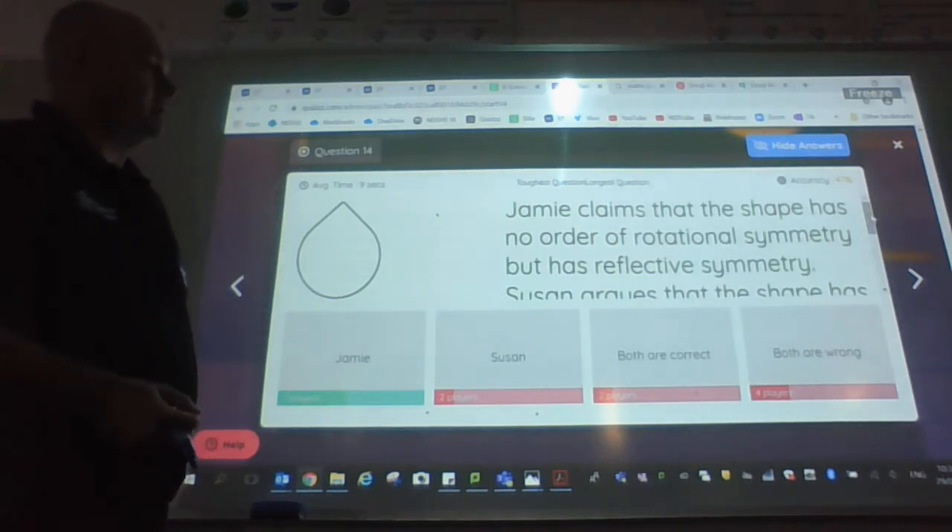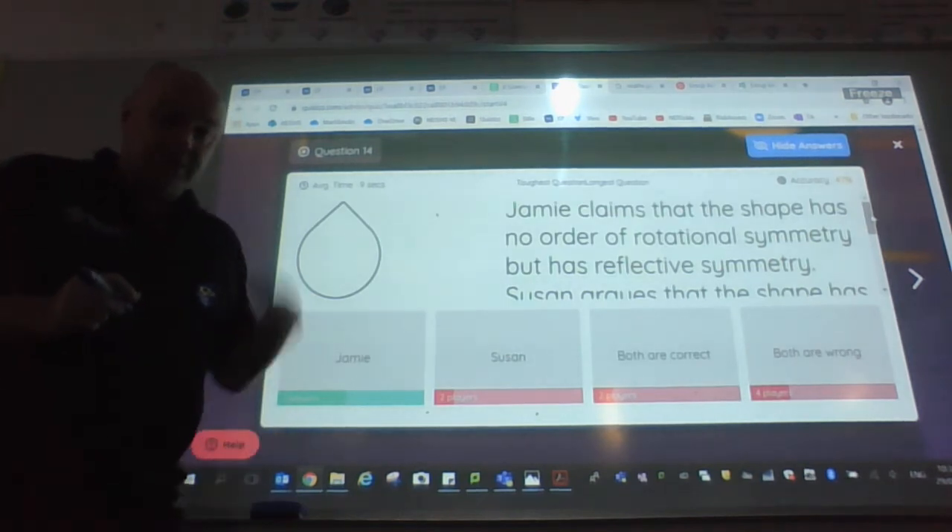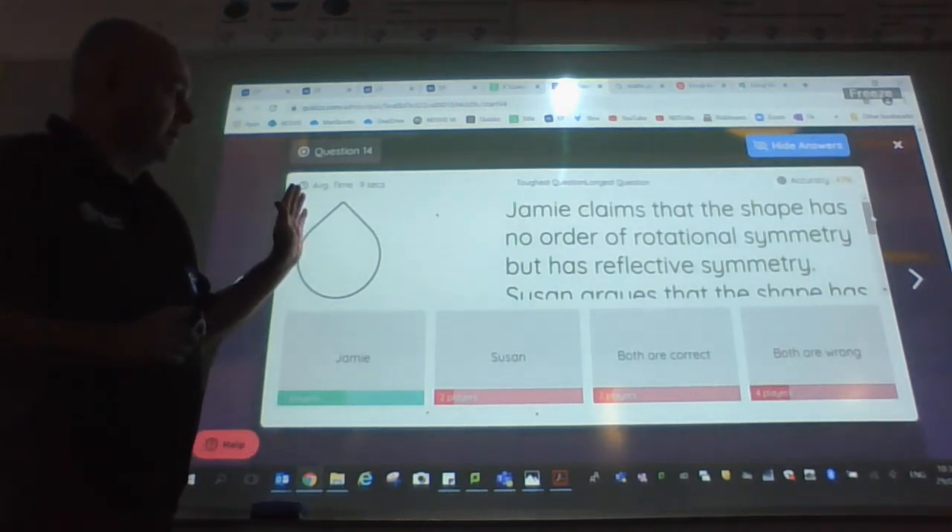Here's a shape. Jamie claims the shape has no order of rotational symmetry, but has reflective symmetry. So that's the first thing in our mind — what are we thinking about this?